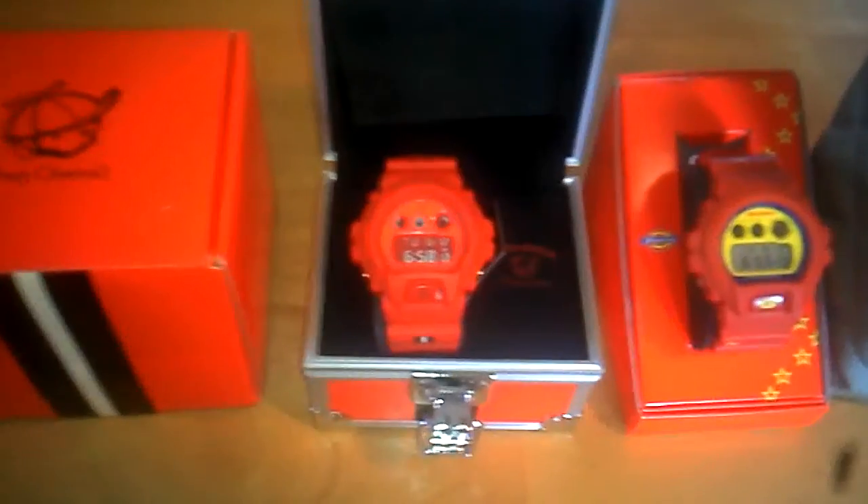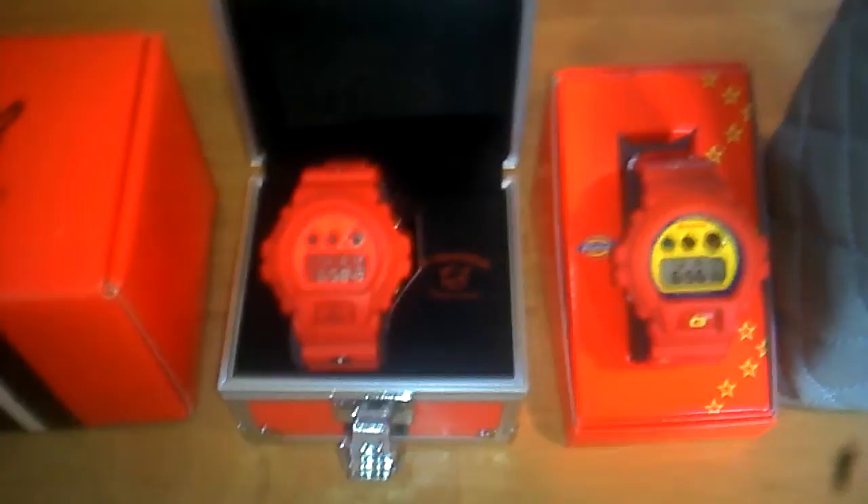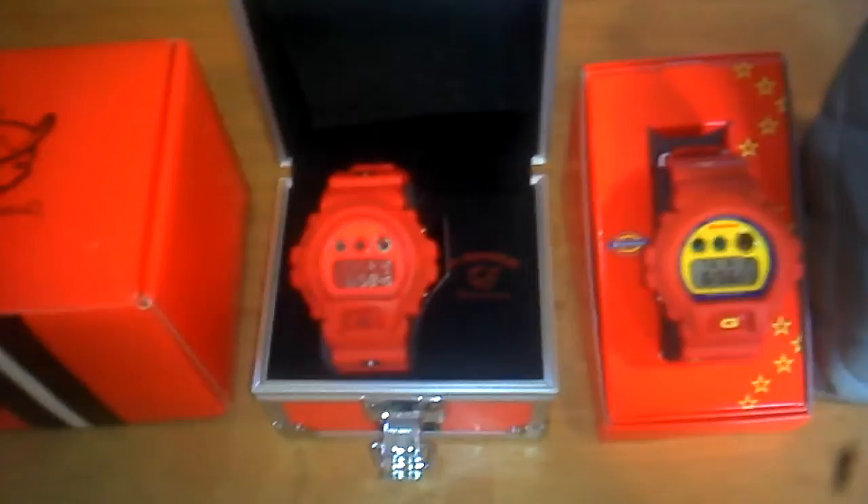What's up YouTube, this is your boy G-Shock Madness bringing you guys a new addition to my collection. As you guys can see, I got the Play Cloth — very nice pickup — and also the G-Shock Dickies, a very nice collaboration. I'm just gonna do a quick video so you guys can see the condition and quality of the watches.